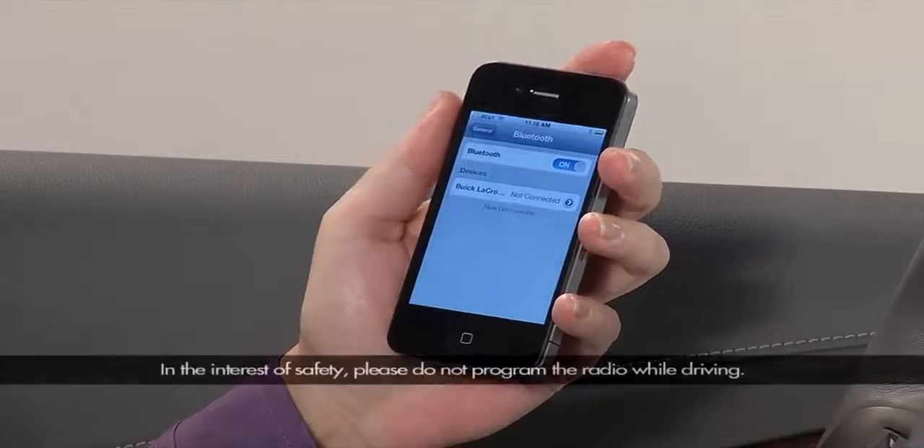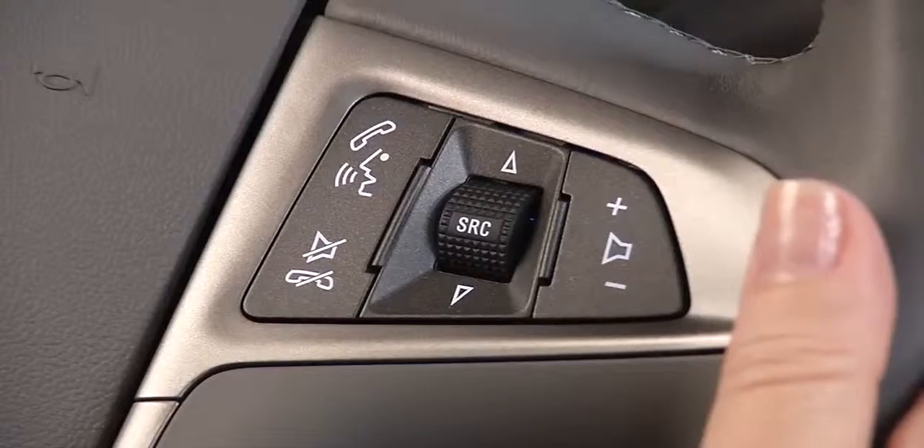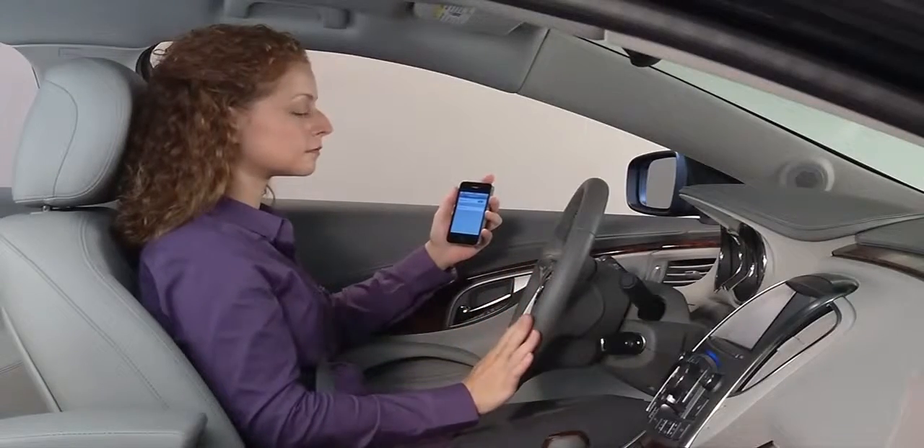Be sure the phone's Bluetooth feature is turned on and ready to scan or discover new devices. To start the process, press the voice recognition button on the steering wheel controls.